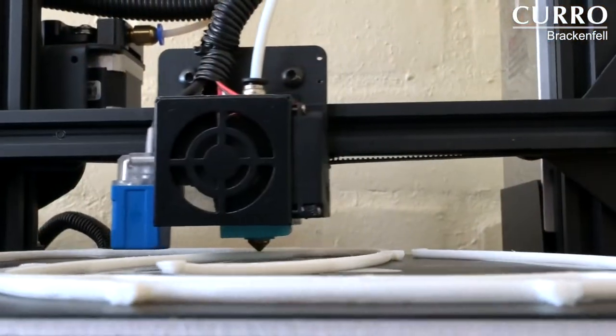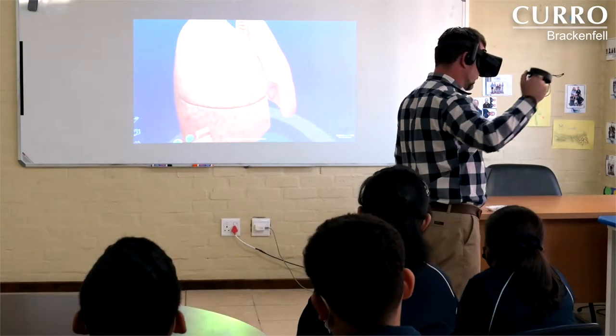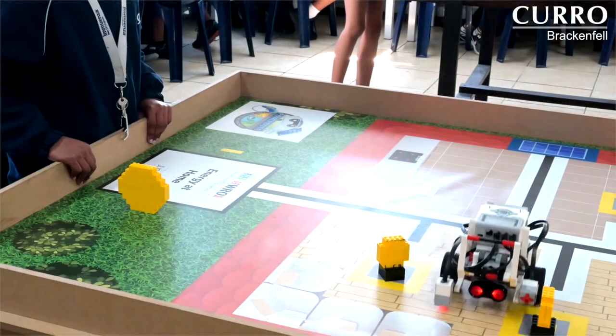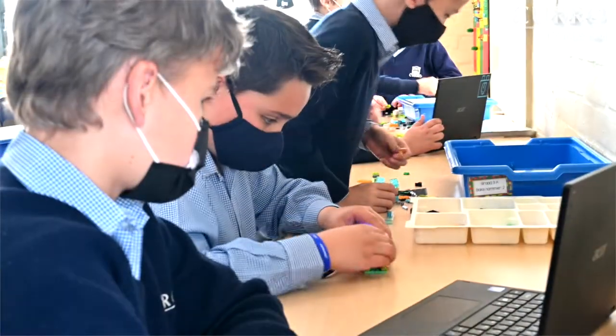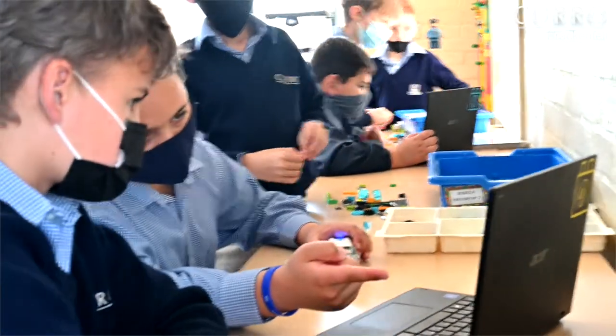Our school was designed with state-of-the-art facilities in mind. Our fully equipped modern IT lab allows the incorporation of virtual reality in several subjects, while our modern robotics lab in the foundation phase and intermediate phase allows learners to develop age-appropriate skills that form the important early foundation for more advanced robotics studies later on.